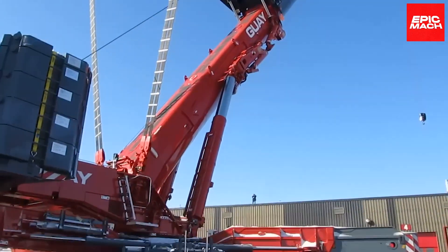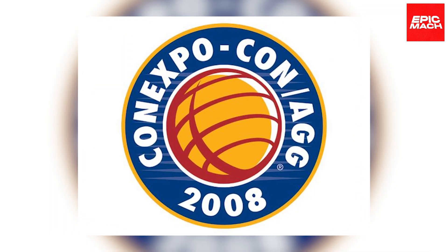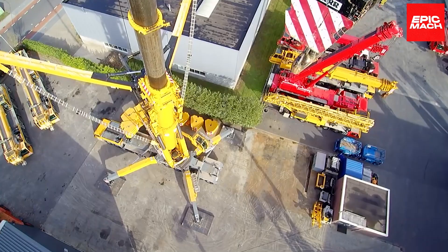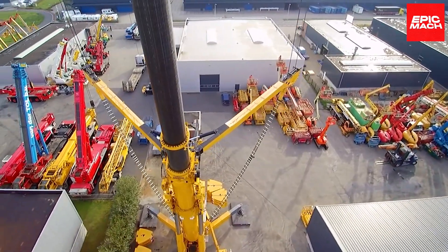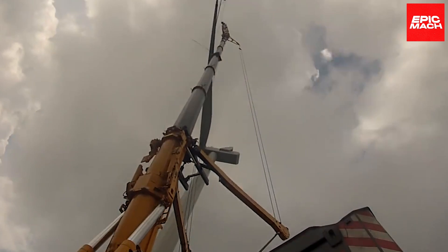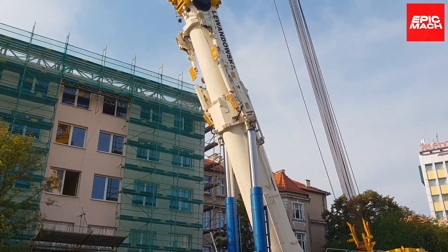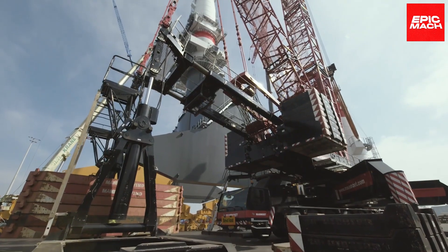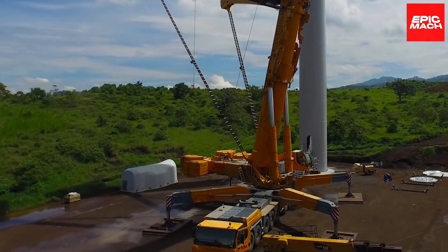When Liebherr debuted the LTM 11200-9.1 at ConExpo 2008, it astonished the industry with its unprecedented lifting capacity. Where competitors once focused on pure height records, Liebherr recognized the growing demand for cranes that could lift ever-heavier modules with tight footprint requirements. The LTM 11200-9.1 set a new high bar, forcing the industry to reevaluate limits.